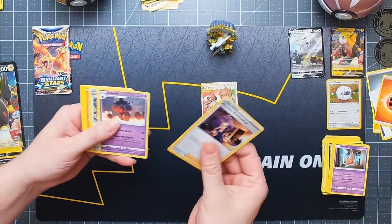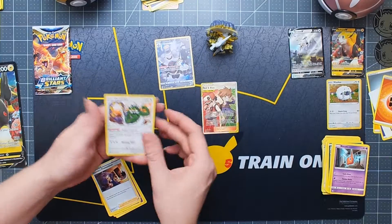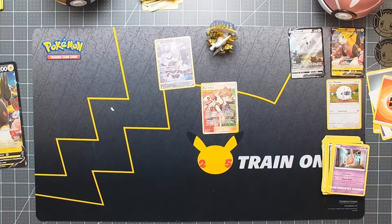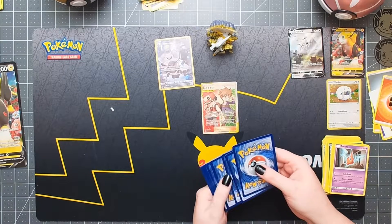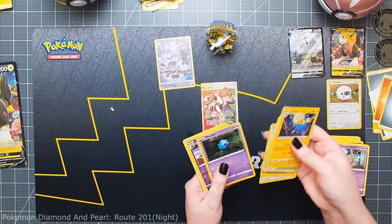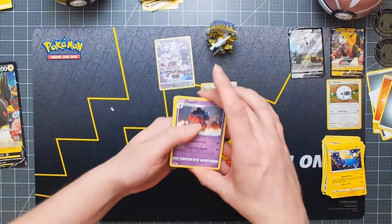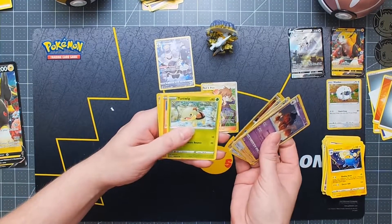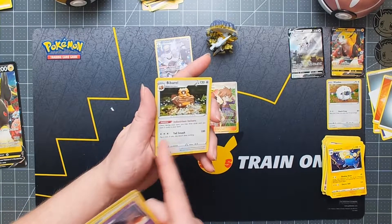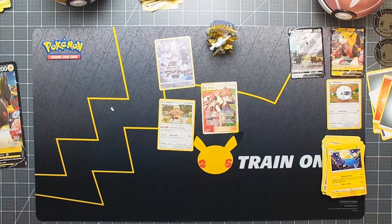I know, we always tell ourselves to stop saying that so much. So I'm on to my last Brilliant Stars. Come on, Evolving Skies. Applin — so cute. Talonflame. I pulled one of those earlier today. So here we go, this is my last pack. Nothing too crazy.